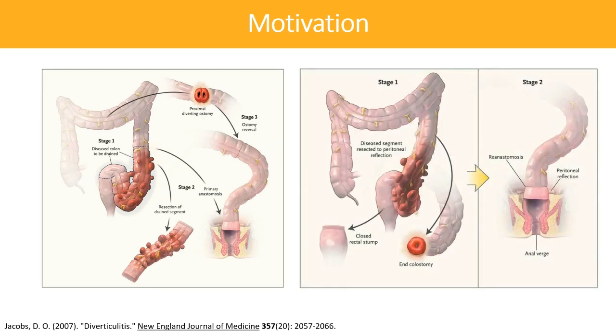The two-staged Hartman's procedure was later adopted as the preferred operation for perforated diverticulitis. This approach allows resection of the diseased colon at the index operation with creation of an end ostomy, followed by stoma takedown and restoration of GI continuity at a later date. We now understand that each operation carries with it a significant risk of morbidity and mortality, especially the Hartman's reversal. In an effort to avoid these risks, investigators have begun to revisit the role of primary anastomosis with diverting ostomy in treating perforated diverticulitis.